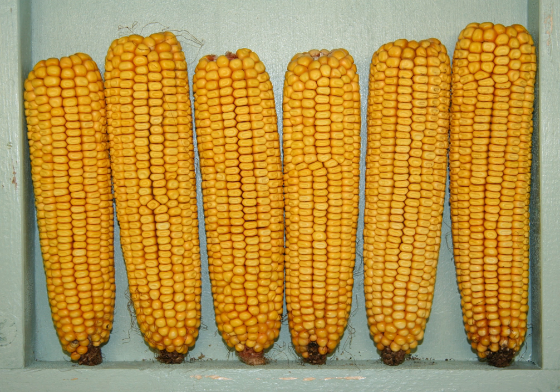Cultivation. Dent corn is typically cultivated as a row crop grown commercially for grain and fodder. Cultivars developed for commercial cultivation are either single or double-cross hybrids bred for special growing areas, soils, or climatic conditions.